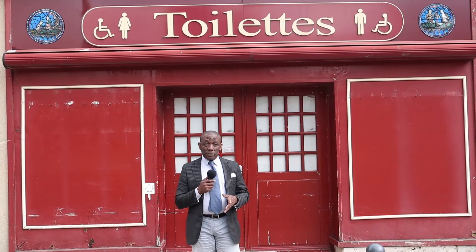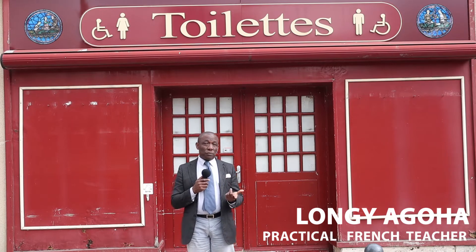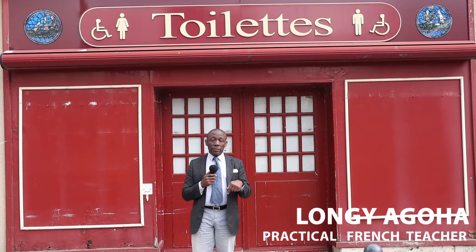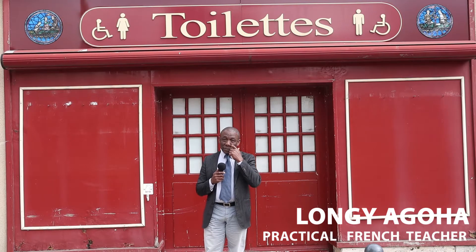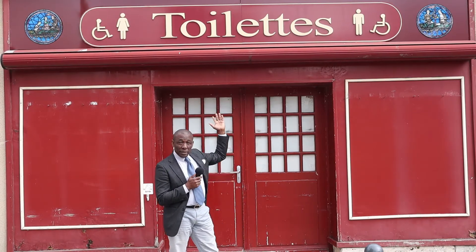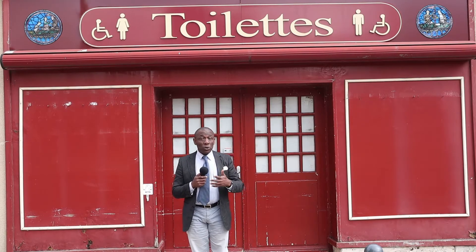Hello, welcome to my channel French with a Difference, where we teach you practical French. Today, if you look behind me, you will see a word right on top of my head called 'toilet' — in English we say 'toilet.'